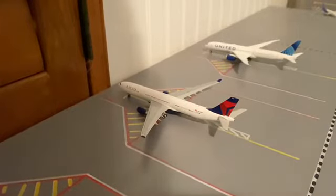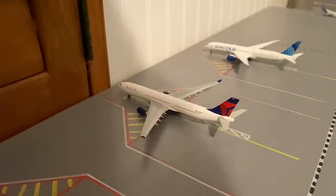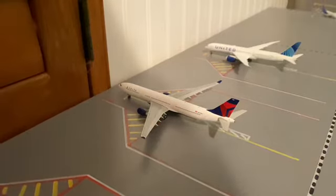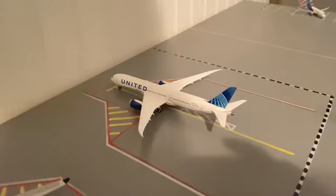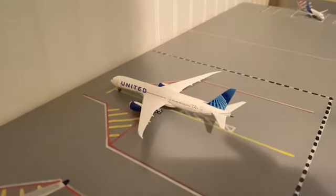Then moving on to our international gates, here we have a Delta A330 and today he will be heading out to New York JFK. Then right here we have a United 787-9 and today he will be heading out to San Francisco.